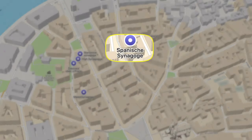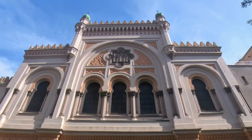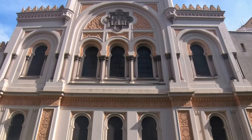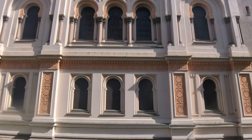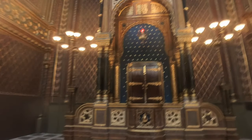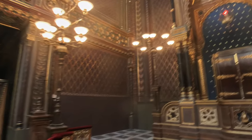Our last stop in the Jewish Quarter is the Spanish Synagogue. The exterior is really nice, done in Moorish Revival architecture. Interestingly, it has an organ in it, which is uncommon in synagogues, and there are often concerts held here to showcase the organ and the acoustics of the interior. The synagogue itself is yet another extension of the Jewish Museum here in Prague.